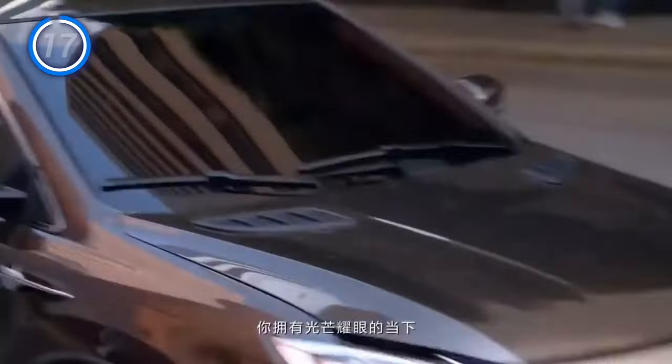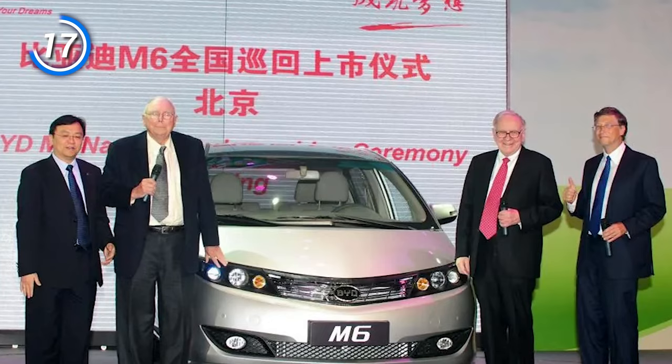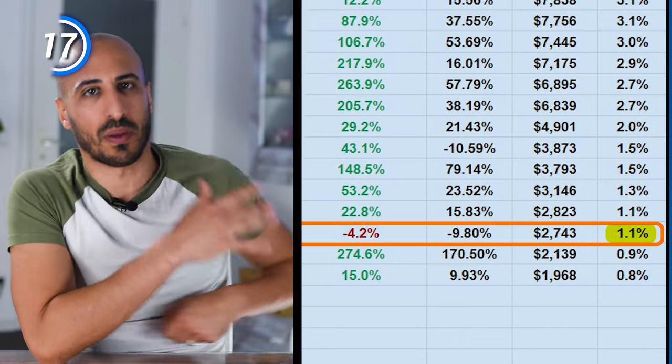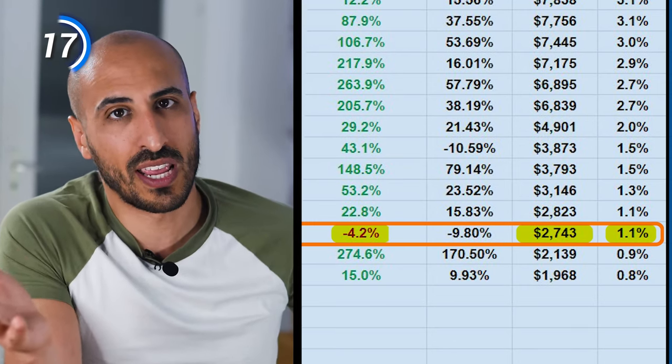Going further up, we have BYD, a Chinese electrical vehicle manufacturer, which is by far the most successful Chinese manufacturer of electric cars and a company that Buffett and Munger always invested in. BYD weights 1.1% in my portfolio with around $2,700, and unfortunately I'm not really winning with it. In my portfolio reveal video last year, I had said that I was expecting the price to decrease — and in fact, that's what happened.